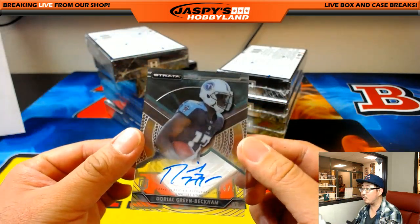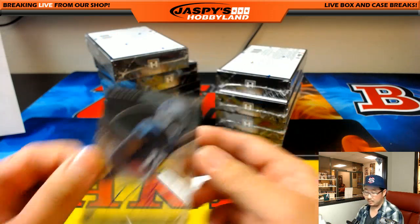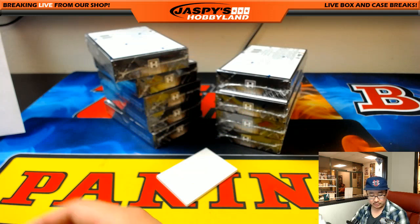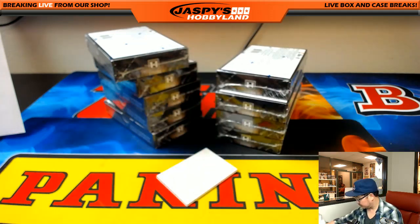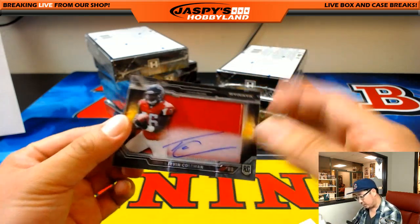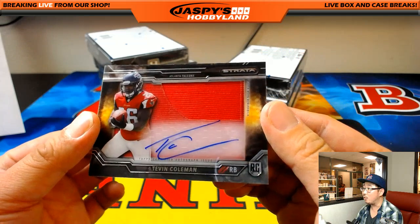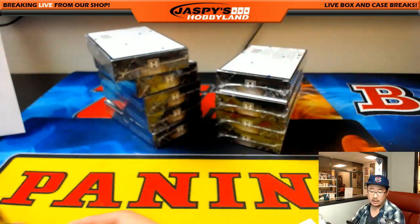On top we've got Doriel Green-Beckham, 14 out of 75. And that goes to Ed Aarons and the Titans. And here we have Jersey Auto Rookie, Tevin Coleman for the Dirty Birds. That'll head out to Atlanta - Johnny with that one.